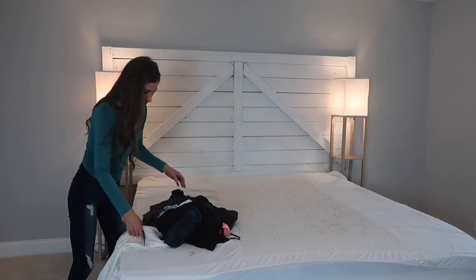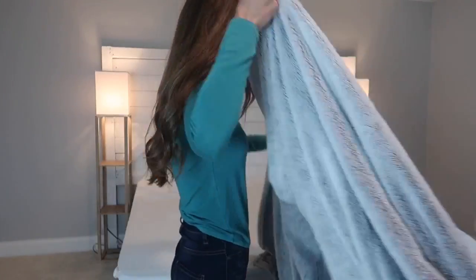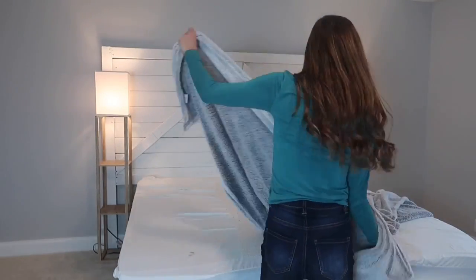Hey guys and welcome back to my channel. My name is Katie and today I'm going to be cleaning and decorating my master bedroom, kitchen, and master bathroom for Christmas.